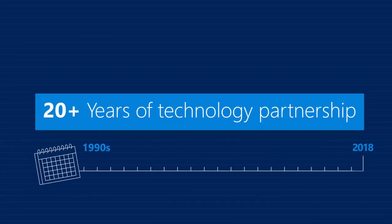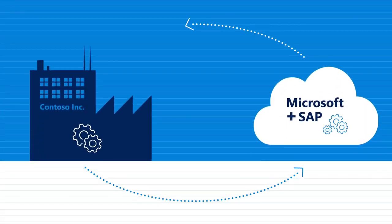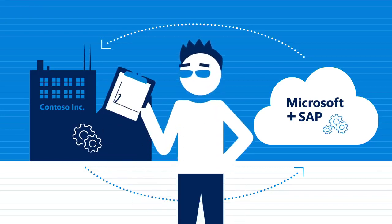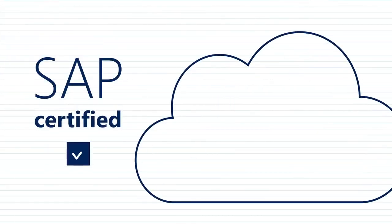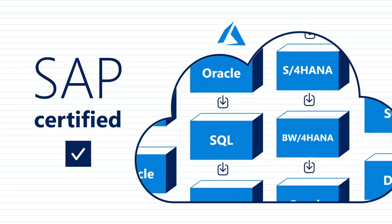For more than 20 years, Microsoft and SAP have partnered on technology. Customers will benefit from the commitment made by both companies to use SAP HANA on Azure to run their own internal operations. SAP has certified a full list of products on the Azure cloud, with more certifications coming all the time.